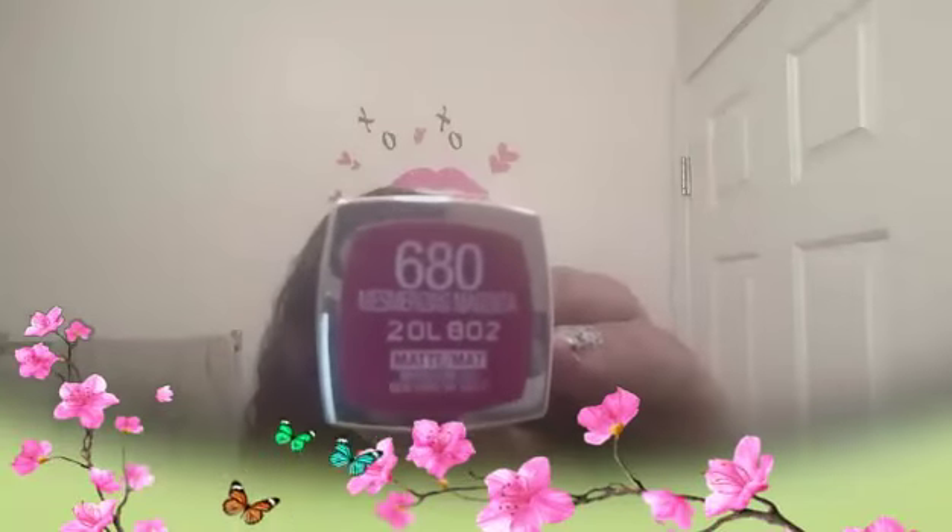The next one is Mesmerizing Magenta. This is from the Max collection, and it looks like this.